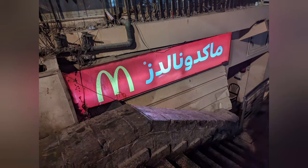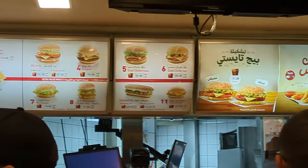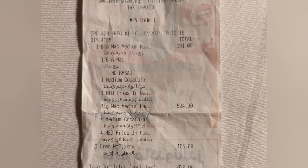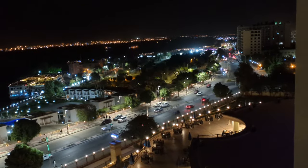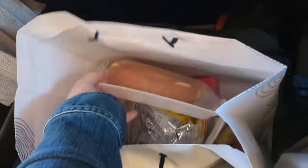We also stopped at McDonald's to grab a quick bite to eat — we were exhausted after the day's adventures. I couldn't believe how affordable it was. We got five Big Mac meals and three McFlurries, and it was 820 Egyptian pounds, which is just about $26. We took the food back to our hotel and sat out on the balcony to enjoy the beautiful view while eating our McDonald's.